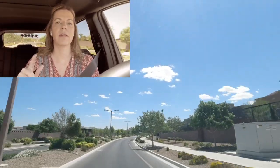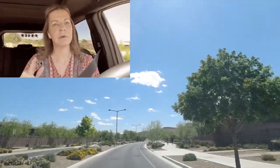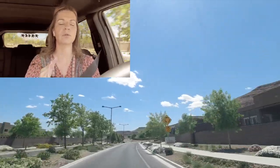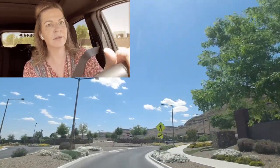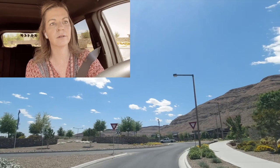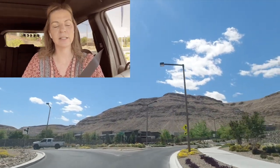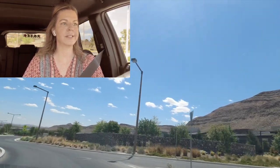I also noticed that TriPoint, formerly known as Pardee, has some homes starting in the $600,000s. So those are the two new construction options going on in the Cliffs Village. The Cliffs Village can be accessed several ways — off of Russell, Durango, or Sunset — but the dividing line is Hualapai.